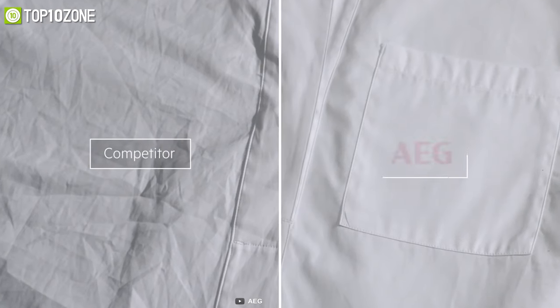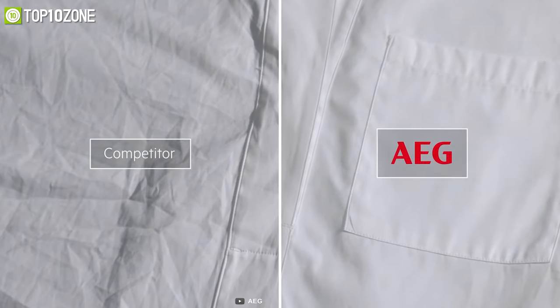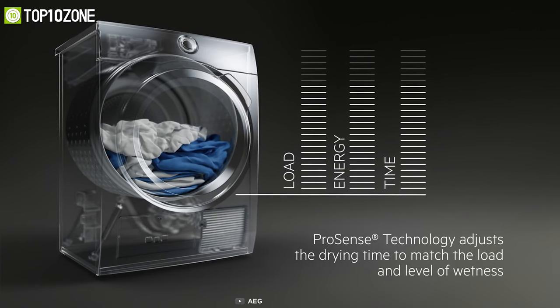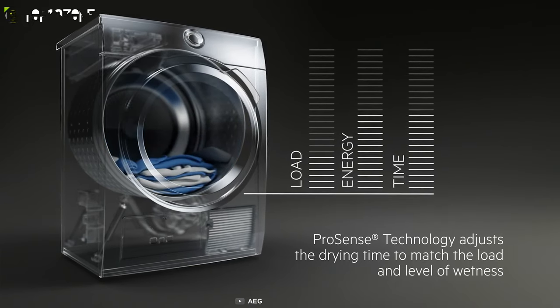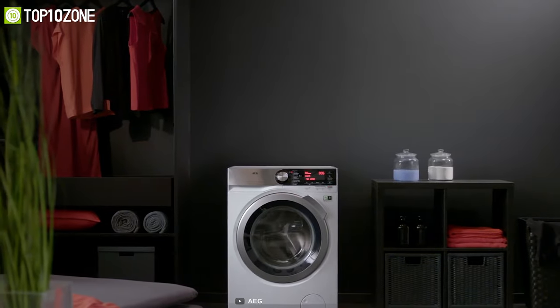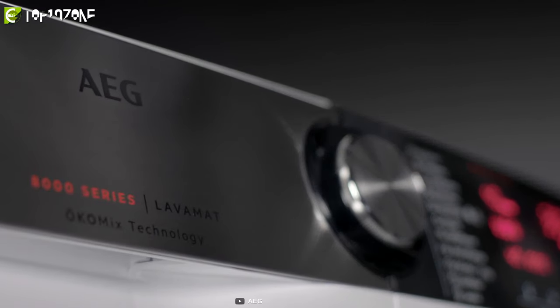AEG also equipped this machine with ProSteam technology to safely remove odors and reduce creases in dry fabrics so that the clothes need little to no ironing. Additionally, with ProSense technology it can automatically weigh each load to provide a tailored cycle and then adjust washing times precisely to ensure optimum treatment. Overall, the AEG 8000 Series is a remarkable washing machine that does not compromise on performance or sustainability.